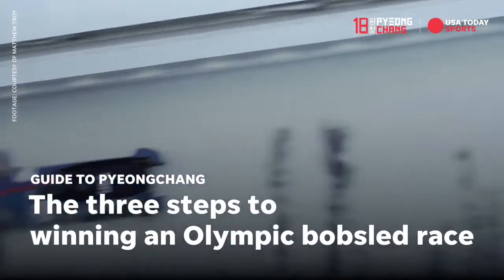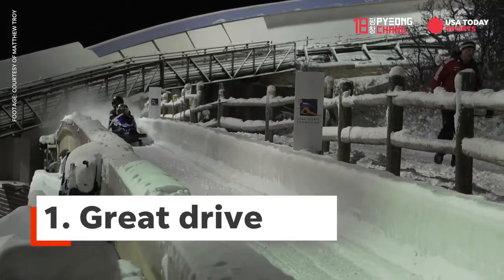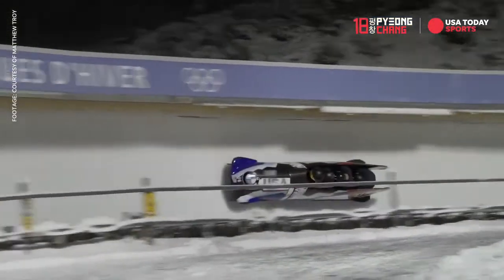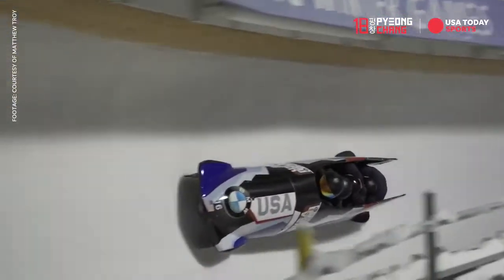If I'm teaching Bobsled 101, there are three things that go into winning a bobsled race: a great drive, great equipment, and a fast start. I have two handles when I drive — they're called D-rings. They're metal rings covered with rope and tape so I don't get frostbite. You pull right, the runners turn right; you pull left, the runners turn left.